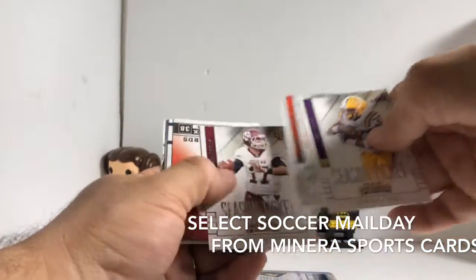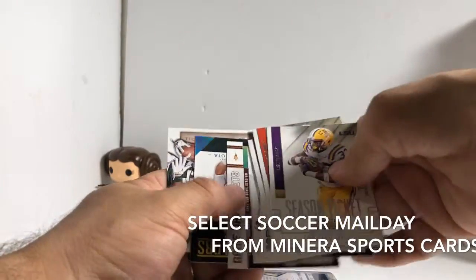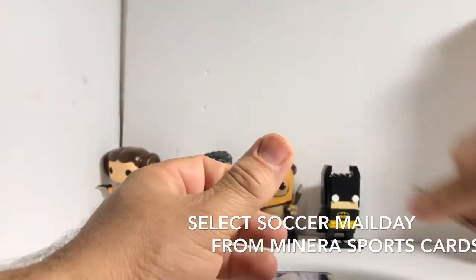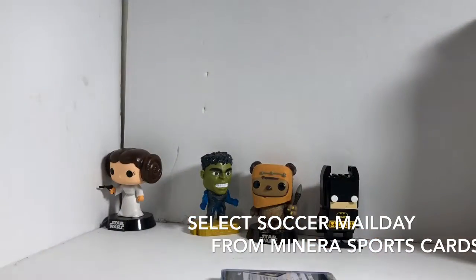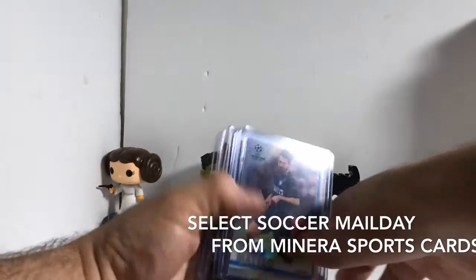I've already had a couple from these draft packs — Marcus Mariota and Le'Veon Bell college cards. Pretty cool. All right, let's see what we got.